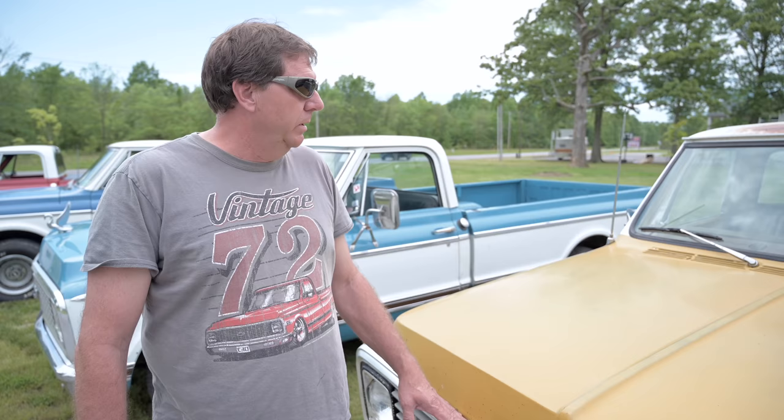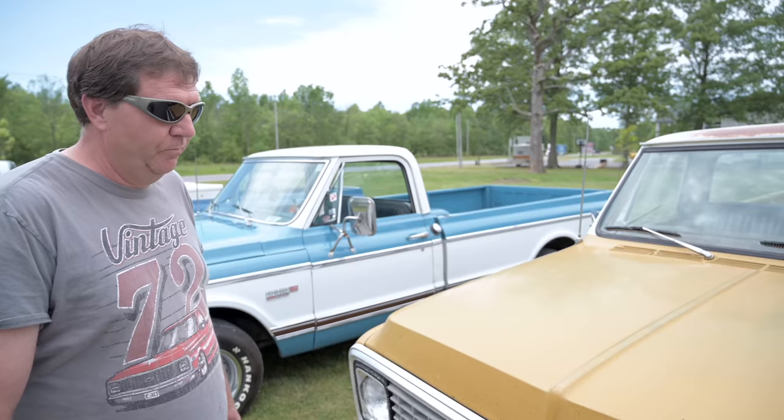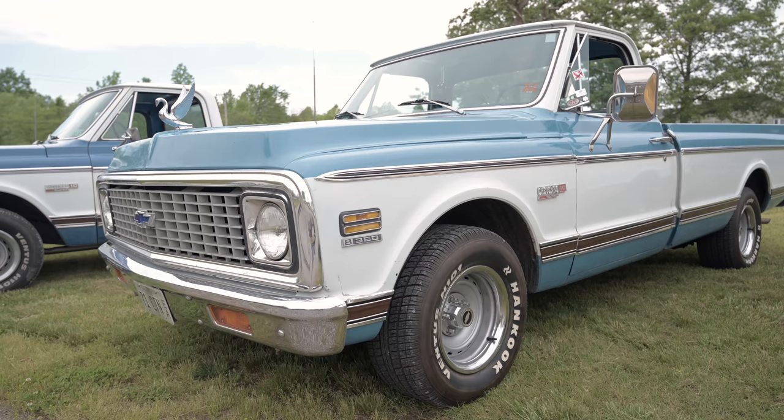It needs rocker panels, cab corners and stuff like that. It's got potential and one of these days we're going to get to it. I noticed it's original paint — it's ochre, factory ochre color. That's cool, I love it.